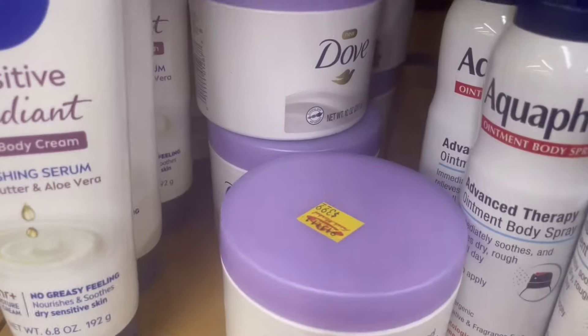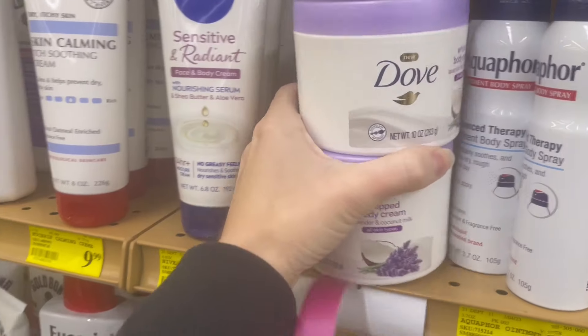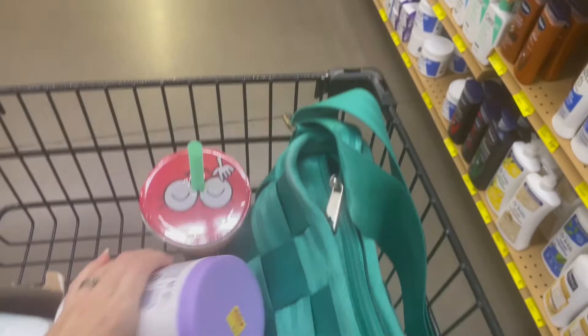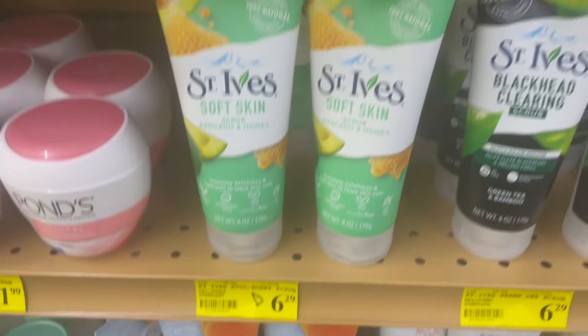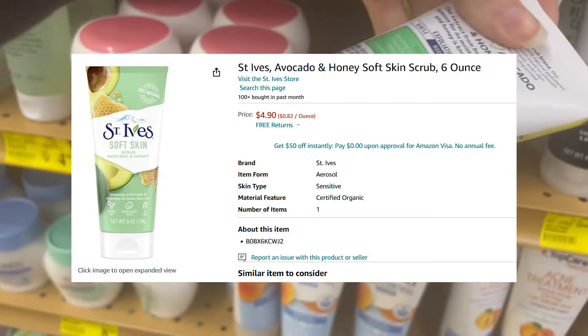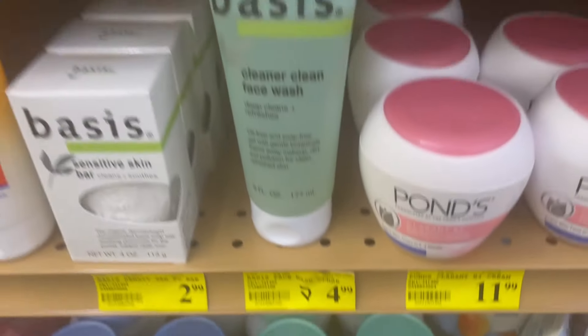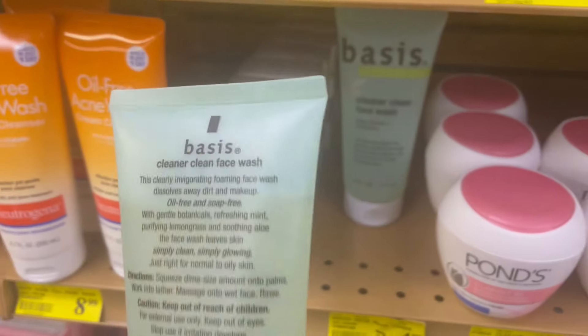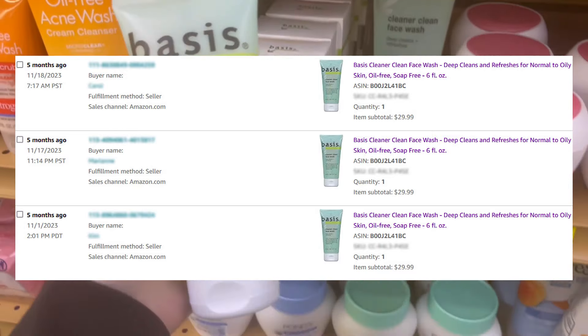Peering around for more markdowns, I spied a yellow tag on these Dove whipped body creams for $3.99 — they sold well for me at $20 a piece. Another example of just because the tag says discontinued doesn't mean it's worth anything — it's just a good starting point. These are marked but again not worth anything. But these bases right next door that are marked? Ding ding ding — we have a winner. Not even a markdown, but I sold them for $30 a piece on Amazon.